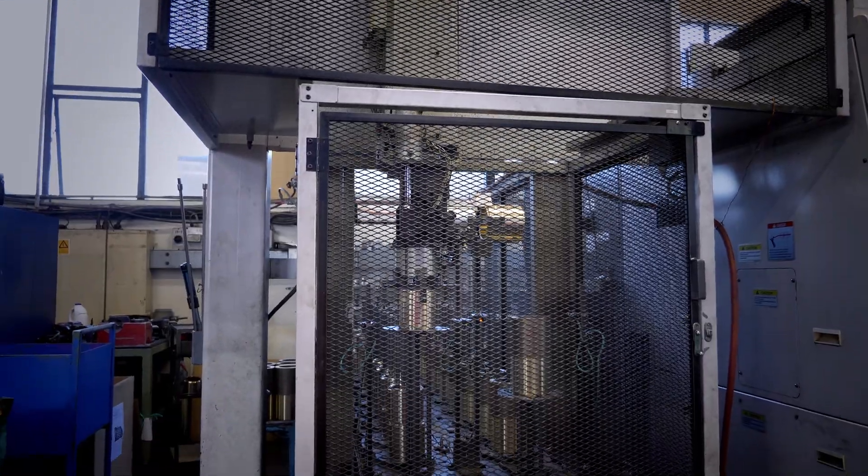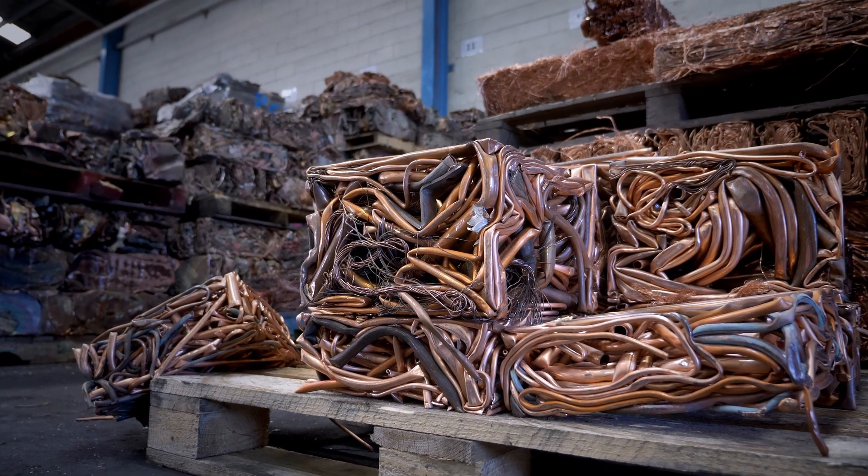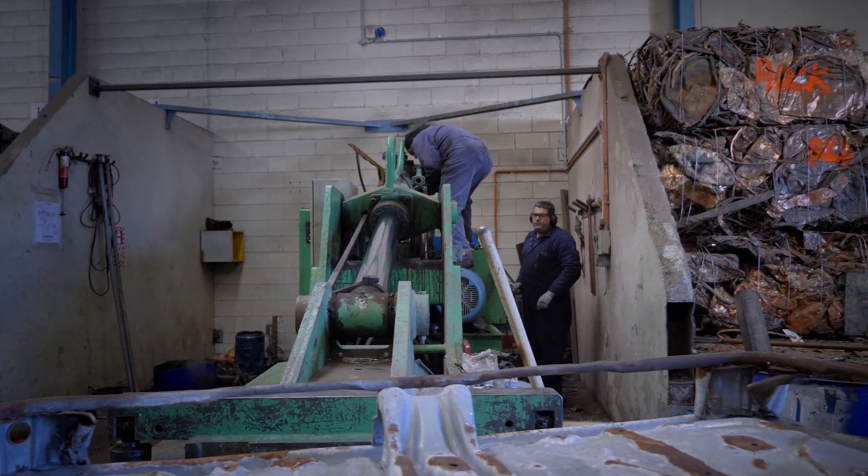We're a leading global manufacturer of copper alloy machinery parts. We source our raw material from all over the world and almost all of it is recycled, which is something we're very proud of. Our customers are companies such as Caterpillar and Mercury Marine. As such, we have parts in service in every country on planet Earth.